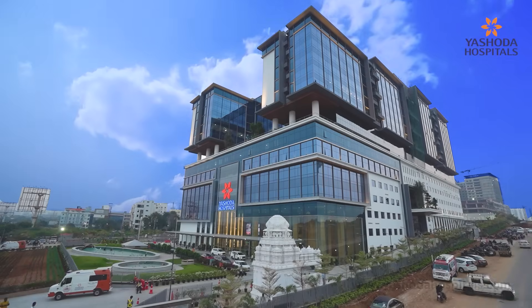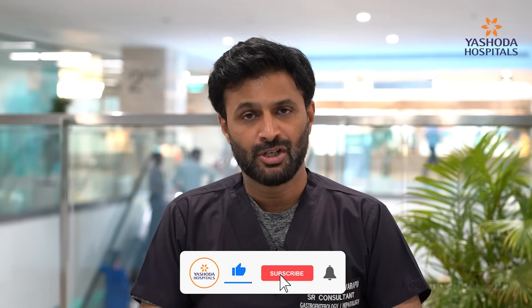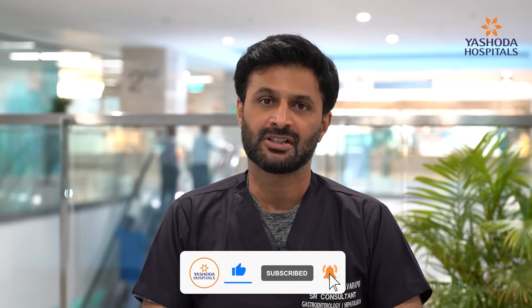Hello everyone, I am Dr. Naveen Polavarapu. I am a Senior Gastroenterologist and Transplant Hepatologist at Ashwadha Hospital's High Tech City. We get asked very commonly in our clinic about the liver function tests, and particularly the SGPT and SGOT levels, which are liver enzymes. What are these? Why are they important? And do we need to worry about that? Let's discuss about it.